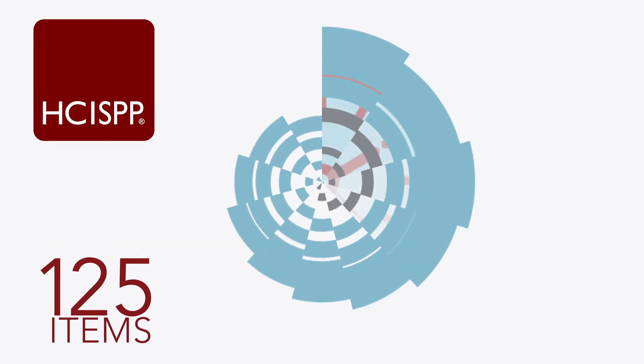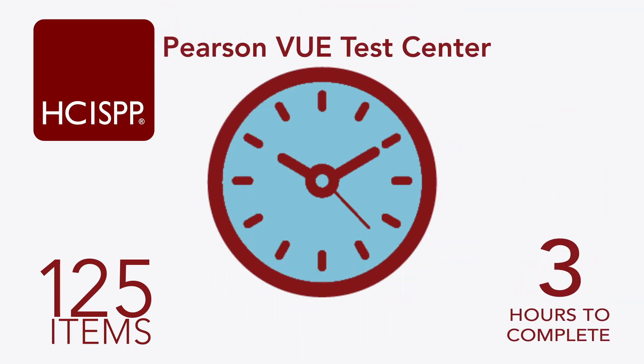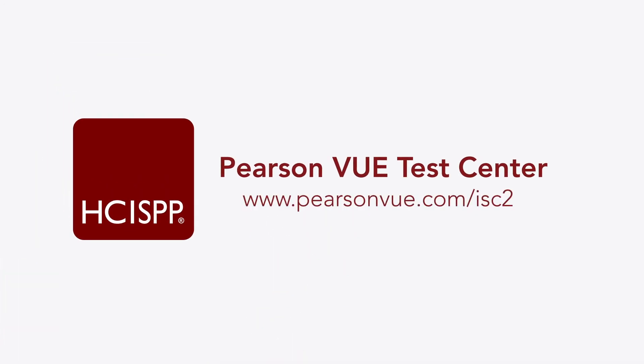The HCISPP exam contains 125 items and must be completed within three hours. You can take the exam at your closest Pearson VUE Test Center. To register, visit the Pearson VUE website.